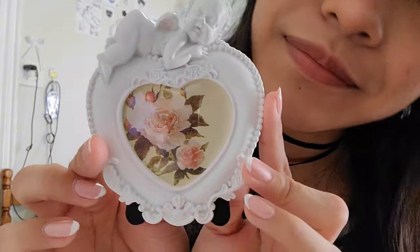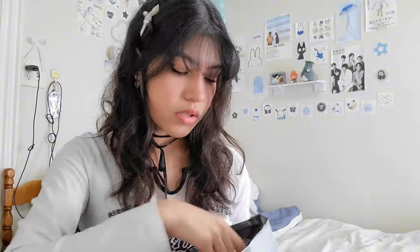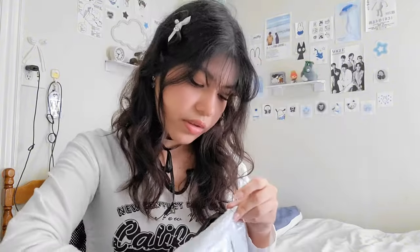I also got this little frame which is so small and so cute — it has a little baby angel. My hooks for the pegboard — I'm not sure if I'm going to use these because look how tiny they are. But we'll see. And we also got this little cup.